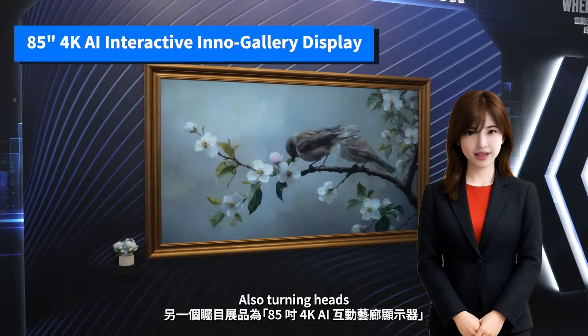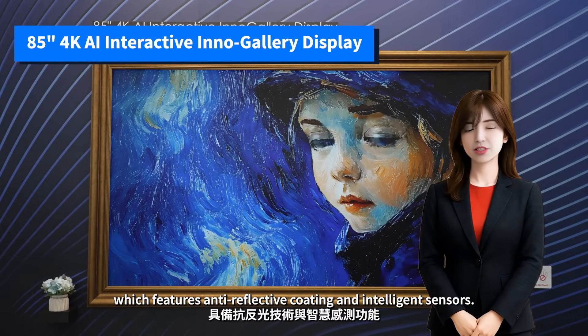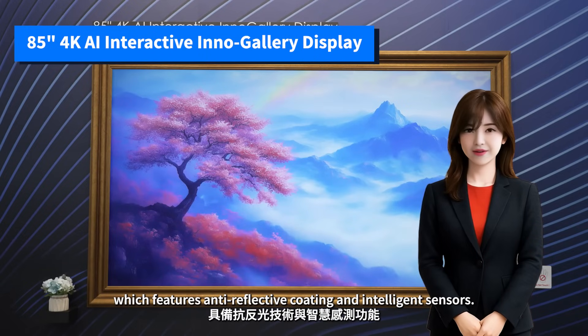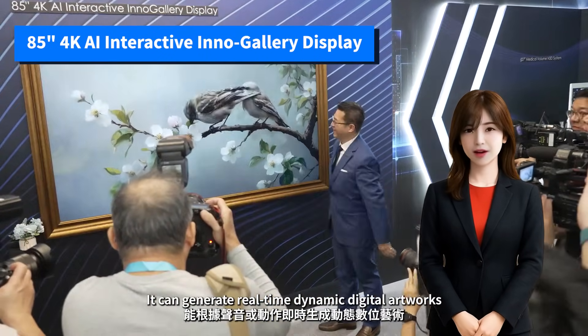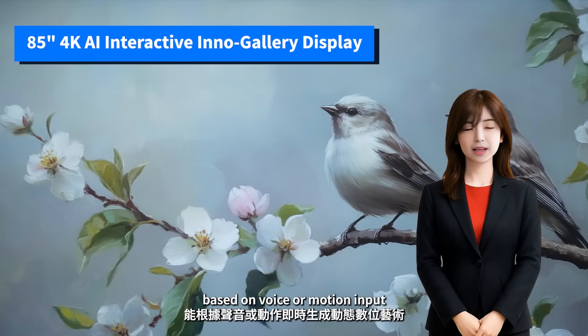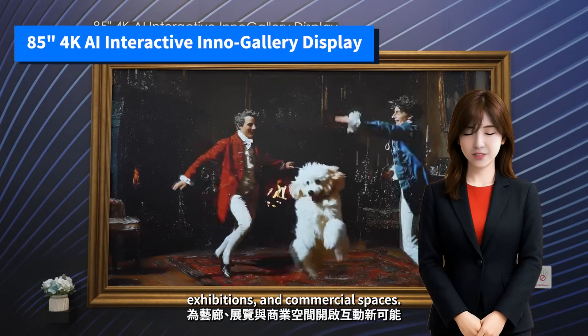Also turning heads is the 85-inch 4000AI Interactive Inno Gallery Display, which features anti-reflective coating and intelligent sensors. It can generate real-time dynamic digital artworks based on voice or motion input, opening new interactive possibilities for galleries, exhibitions, and commercial spaces.